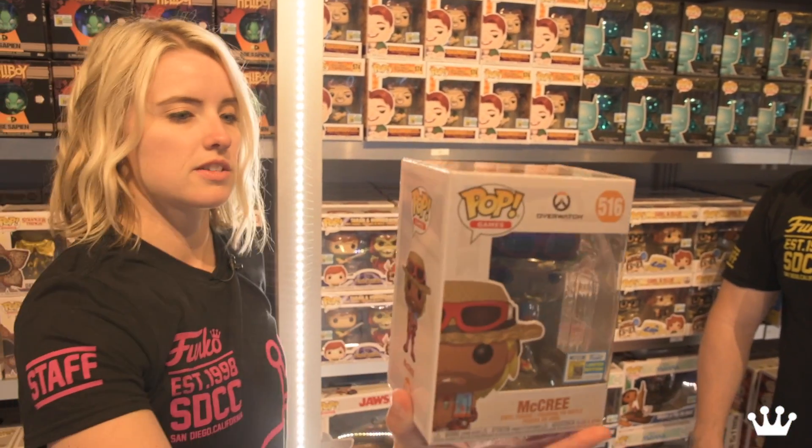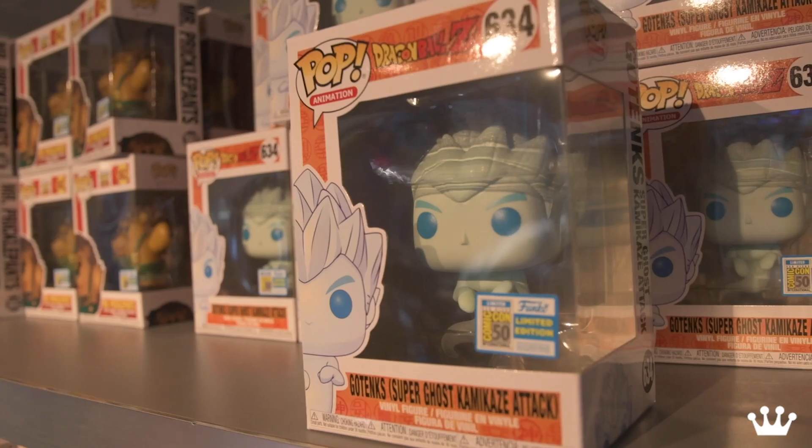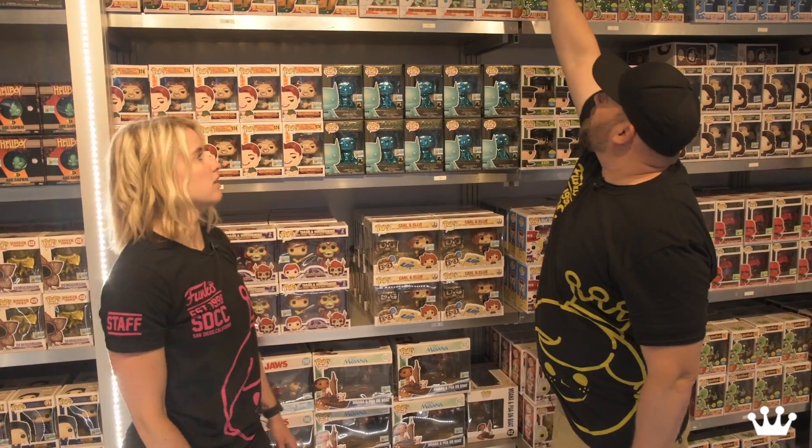From Overwatch we've got McCree in his beach attire with his towel around his neck. For you Dragon Ball Z fans, we've got not one but two exclusive pops for the show, including Gotenks — Super Ghost Kamikaze Attack. This is another floaty one — watch stand alert.